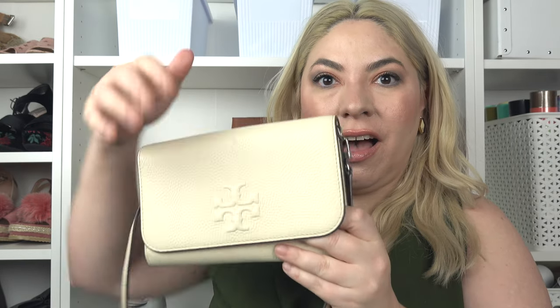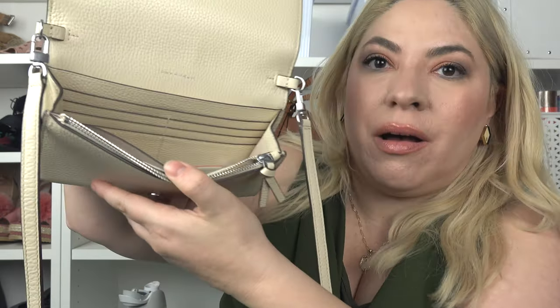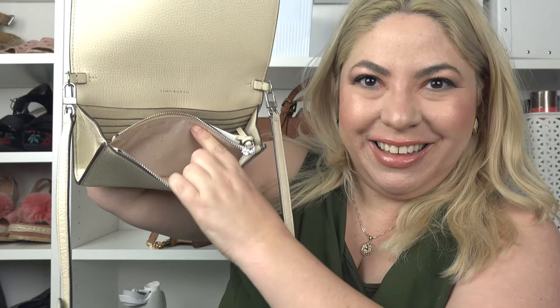I also got this one from the outlet pretty recently — check out my video where I actually shop in store. This is the Thea flat wallet on a chain. I really love it and I've been wearing it non-stop lately. It has the flap, card holders, a zip, and then the back flap, which is really nice. In the back flap I'm actually able to fit my iPhone 13 Pro, which is pretty cool.